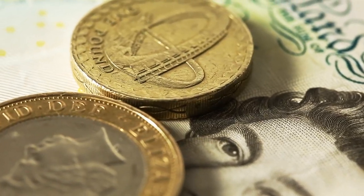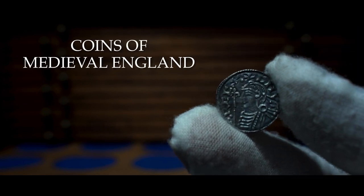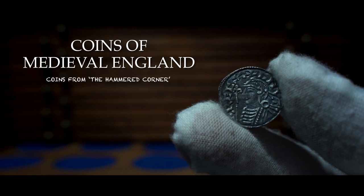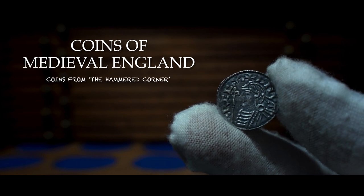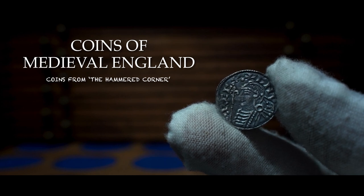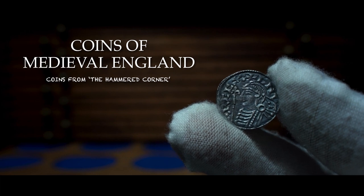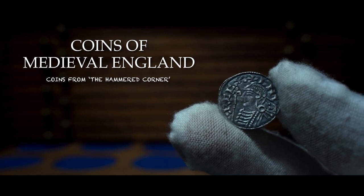I want you all to meet Luke. Hello everyone and welcome to a very special video. My name is Luke from the Hammered Corner here on YouTube. Today's video is on the coins of medieval England, and I am honored to share my coins and videos for the Classical Numismatic YouTube channel. For more videos on all things English hammered coins, you can find links to the Hammered Corner YouTube channel on screen and in the description. So without further ado, please enjoy.